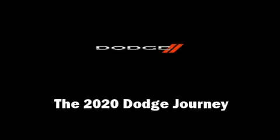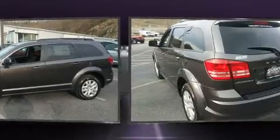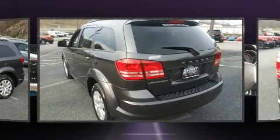Treat yourself to a test drive in the 2020 Dodge Journey. It features a front-wheel drive platform, an automatic transmission, and a 2.4-liter four-cylinder engine.